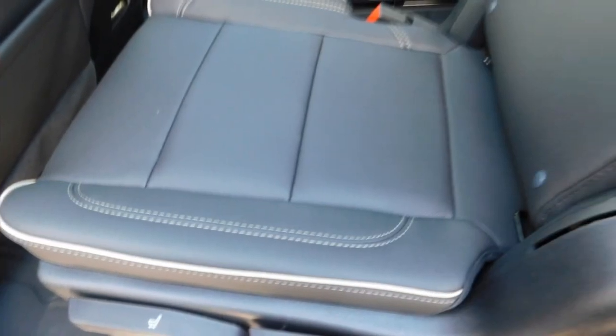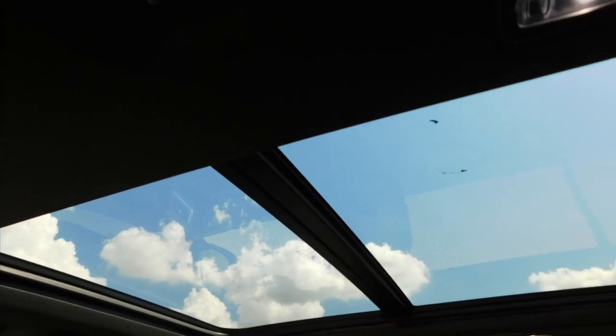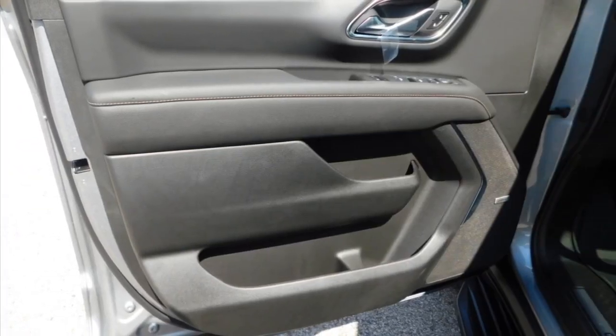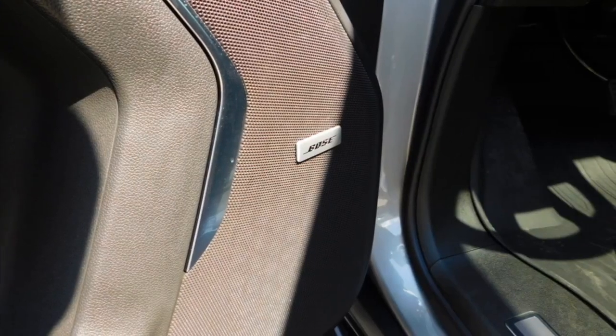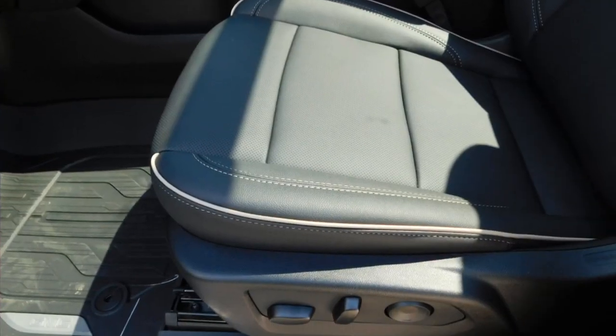This vehicle has less than 100 miles. Here are some of this vehicle's great options: towing package, running boards, heated side mirrors, daytime running lights, remote keyless entry, fog lights, remote trunk release, mirror memory, traction control, security system.